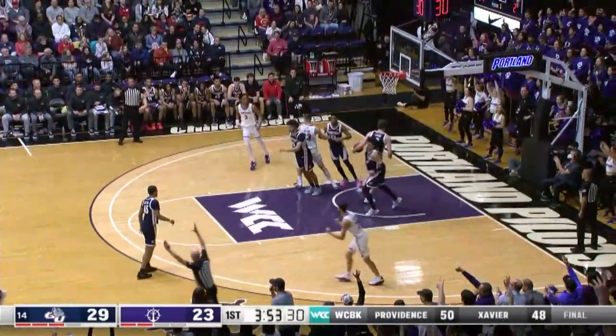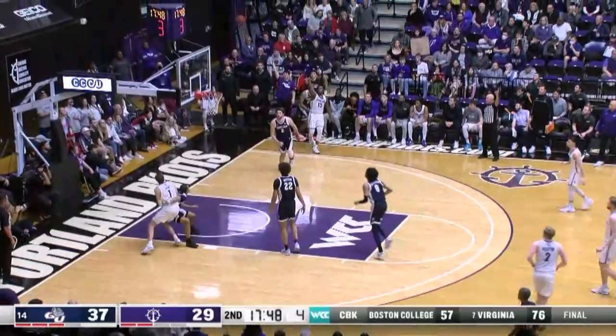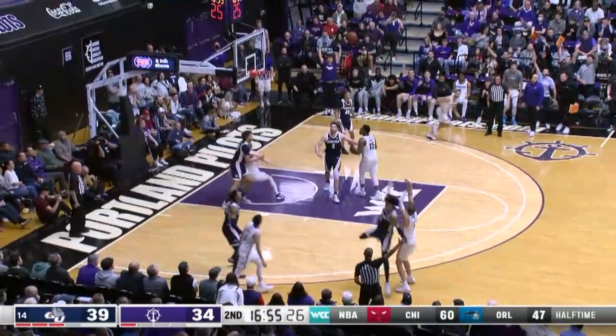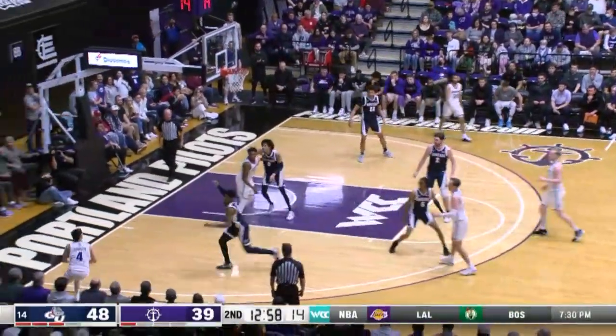Gorocito off the pick and gets it home. Gonzaga defense. Good find — Naduka. Good! With another 20-point game.